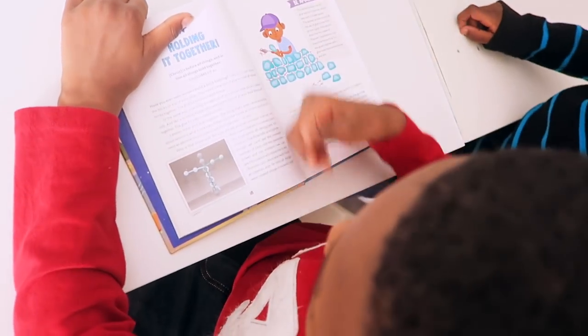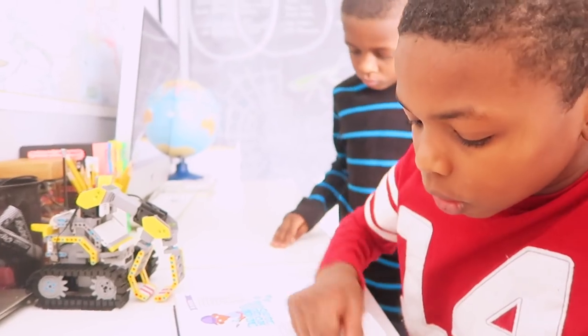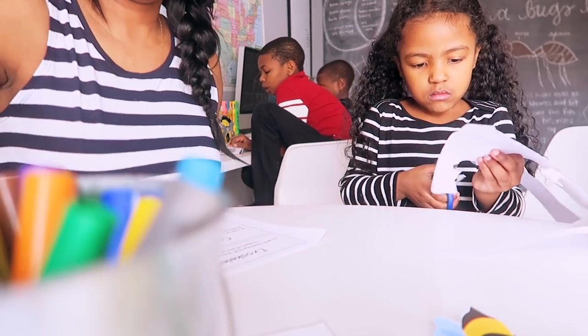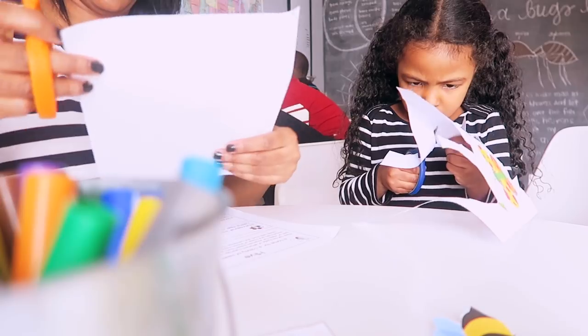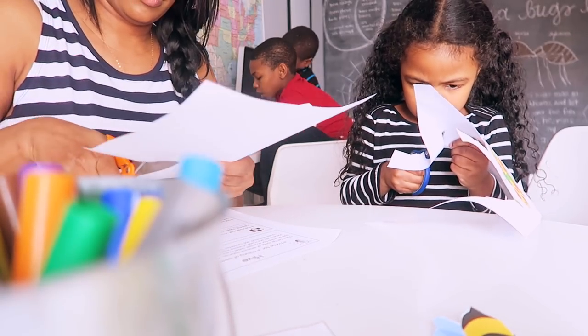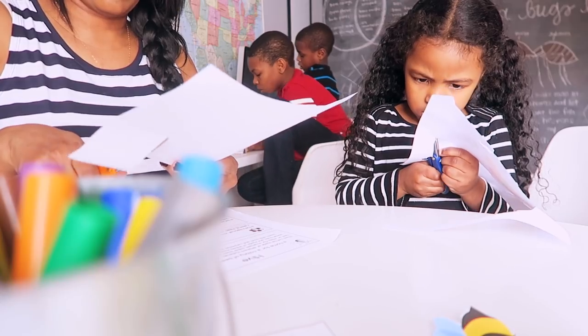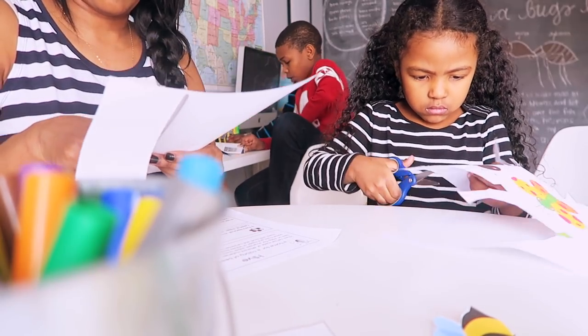During the devotion reading: 'Like a building, those cells need some sort of glue to hold them all together — the glue for yourself is called... God left his fingerprints all throughout his creation. Even though we can't see the invisible qualities of God, like his awesome power and his holiness, we can see his creation and know he's real.'